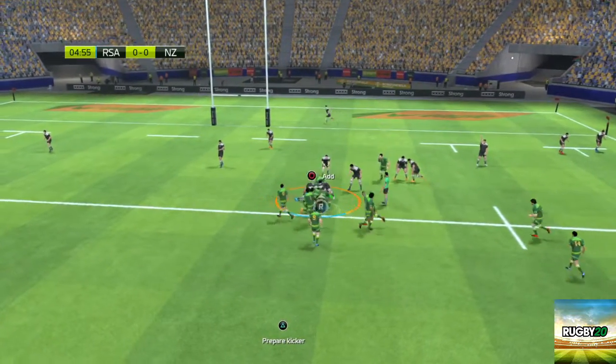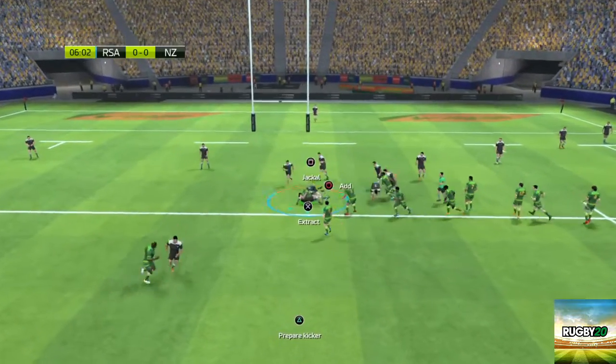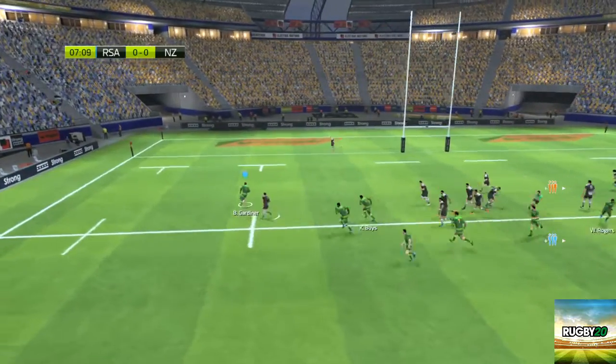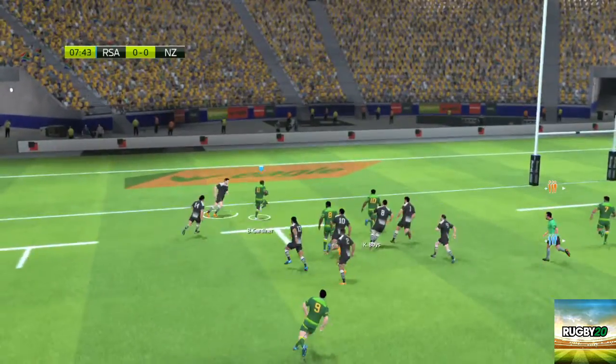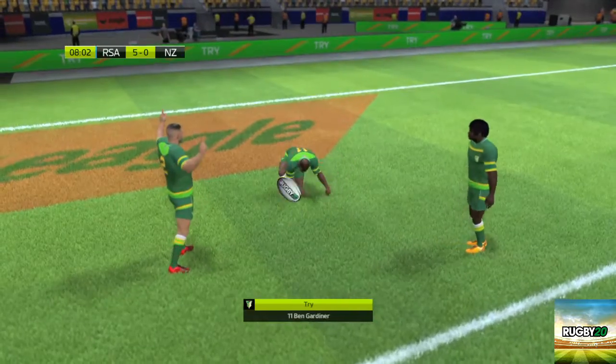Are the defence really taking no prisoners now? The referee says that's a ruck. It's taken by the number nine. Opportunity out wide. What a move that was.